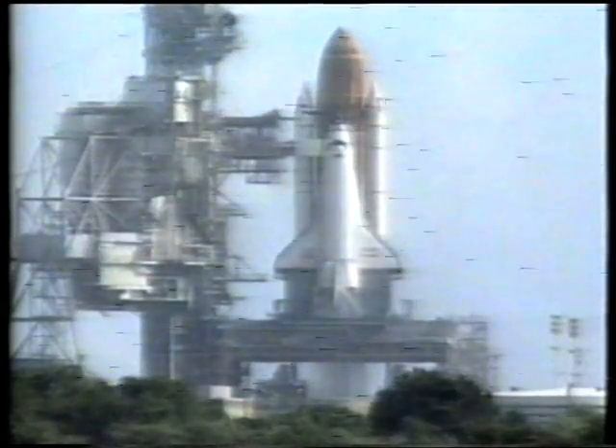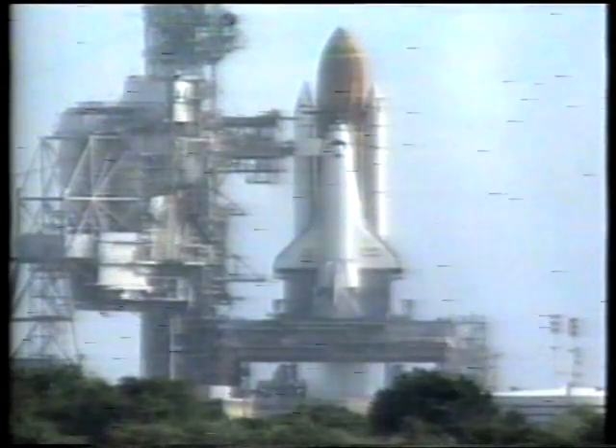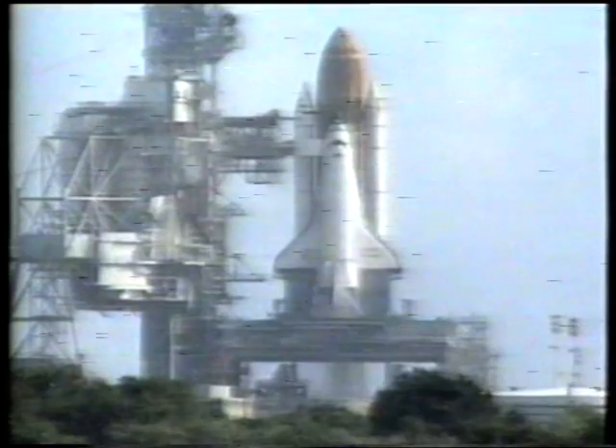The OAA extended, locked, failed to retract — that's verified. This was to have been the 17th flight of Discovery. It has been flown more than any other shuttle.